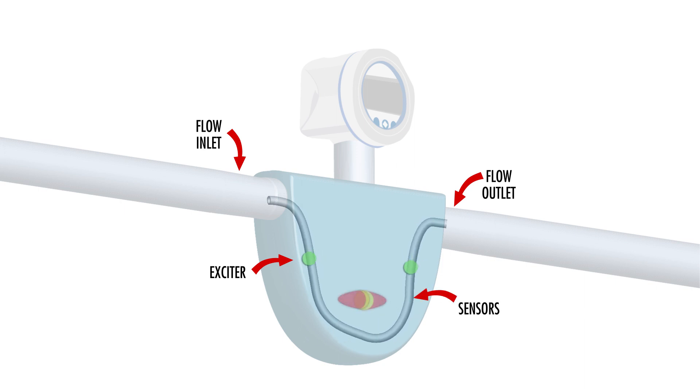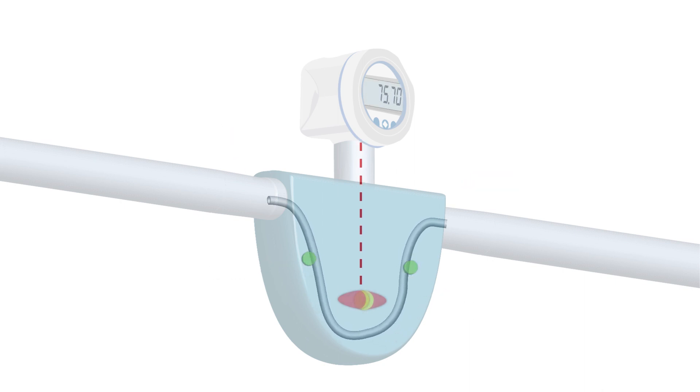Sensors detect the amount of phase shift in the oscillation between the inlet and outlet. The amount of phase shift is proportional to the amount of fluid or mass flow through the tube, giving us an accurate and repeatable flow reading. This is the same effect we saw with the merry-go-round example, as the ball seemed to curve in mid-air due to the spinning of the merry-go-round — only instead of a ball, our moving object is the flow of liquid, which is now curved due to the oscillation of the tube, the same way the spinning merry-go-round caused the ball to curve.